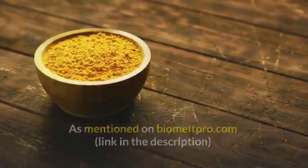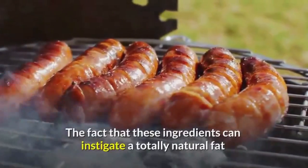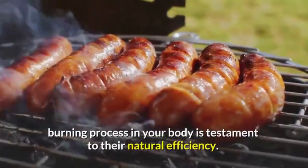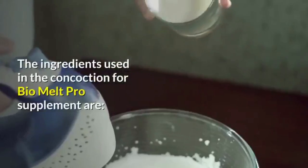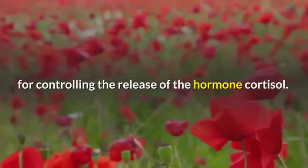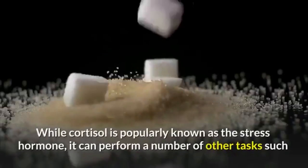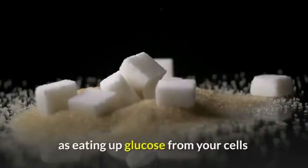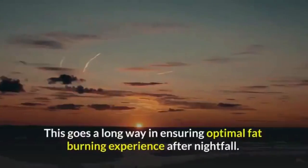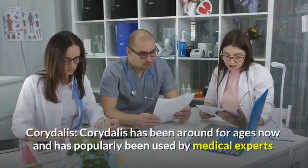Bio Melt Pro ingredients: This product is made out of a number of healthy and natural ingredients. The ingredients used in the concoction include poppy seeds, which are considered significant for controlling the release of the hormone cortisol. While cortisol is popularly known as the stress hormone, it can also eat up glucose from your cells and perform regenerative treatment on your cells and tissues, going a long way in ensuring optimal fat burning after nightfall.